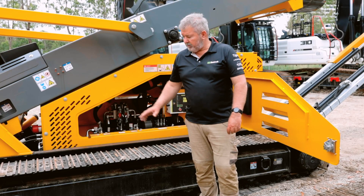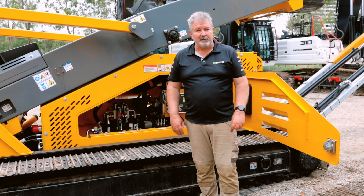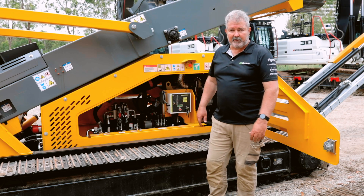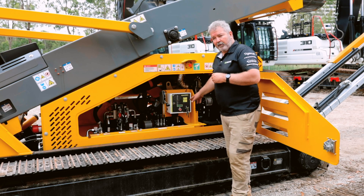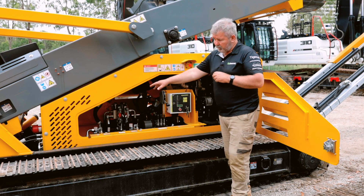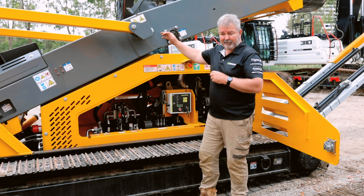The Anaconda FTR-200 has a Strickland track frame underneath — it's quite a long track frame for stability. Behind me we've got the JCB 444 Diesel Max engine at 63 kilowatts, a JMG control panel with manual throttle, all your control levers, and adjustable speed settings for both the feeder and the main conveyor.